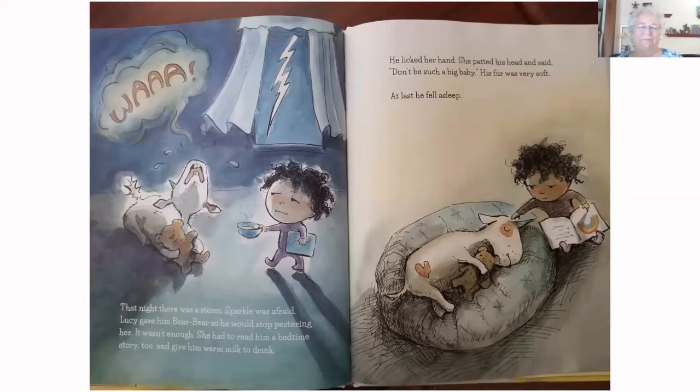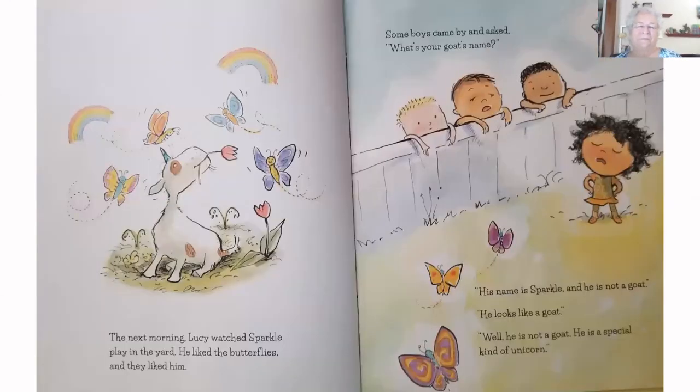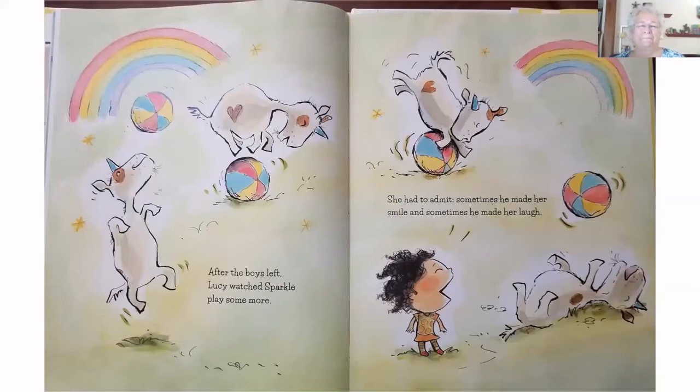Lucy gave him Bear Bear so he would stop pestering her. It wasn't enough — she had to read him a bedtime story and give him more milk to drink. He licked her hand. She patted his head and said, 'Don't be such a big baby.' His fur was very soft. At last he fell asleep. The next morning, Lucy watched Sparkle play in the yard. He liked the butterflies, and they liked him. Some boys came by and asked what his goat's name was. 'His name is Sparkle, and he's not a goat — he is a special kind of unicorn.'